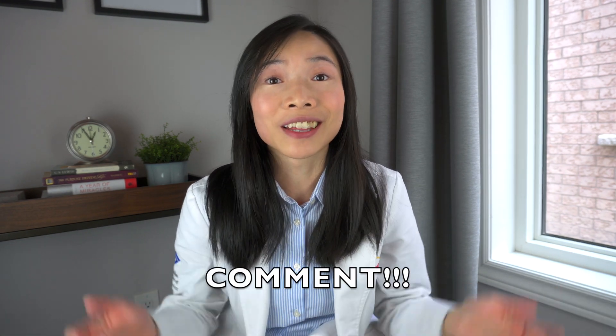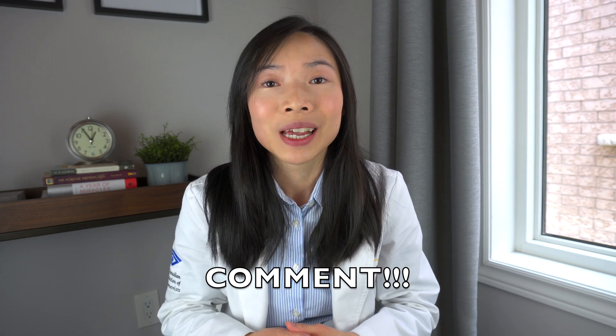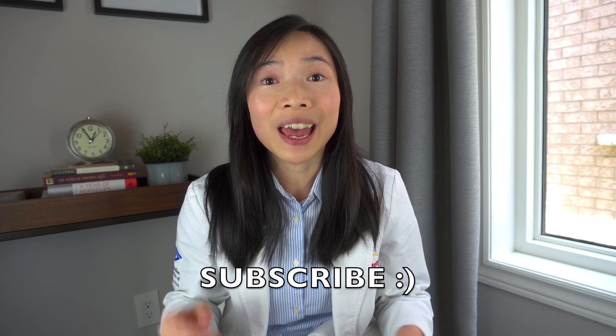What are your experiences with blue light blocking glasses? Please share in the comments section below. If you enjoy seeing videos like this, please support by hitting the like button, subscribe, and hit that notification bell so you won't miss the next video. Until then, I'll see you in the next one.